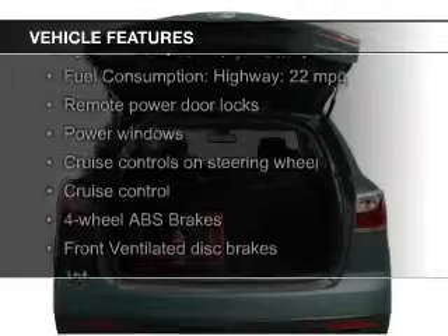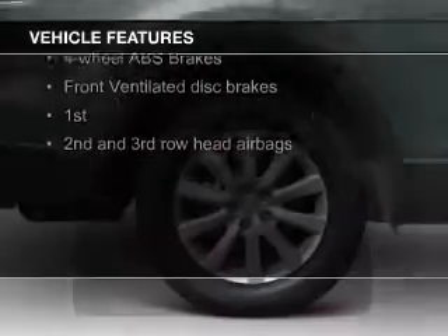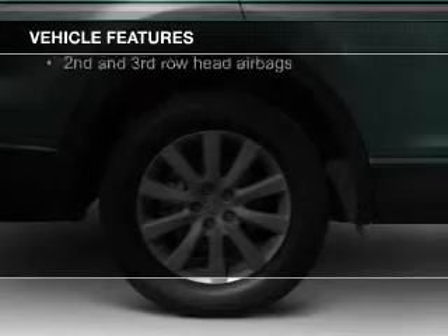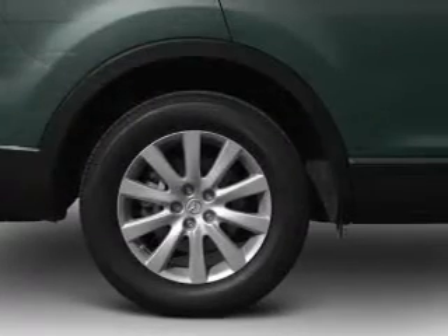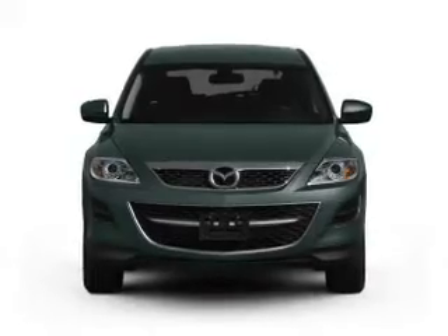The features include leather seats, Bluetooth connectivity, digital audio input, premium rims, dual temperature controls, automatic climate control, tilt-and-telescopic steering wheel, a spoiler, cruise control, and keyless entry.